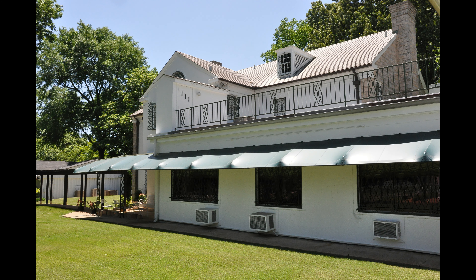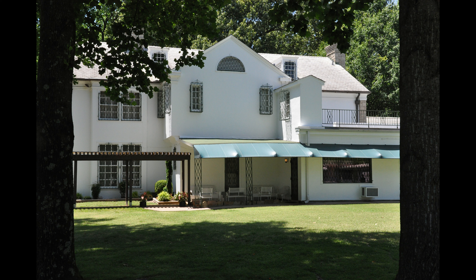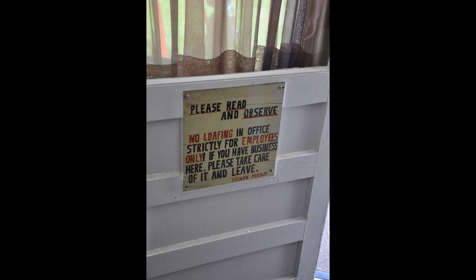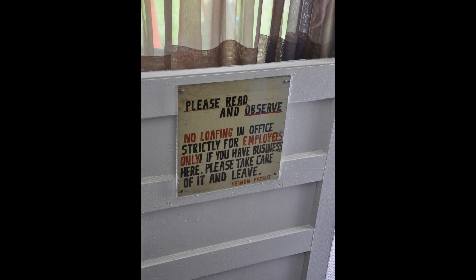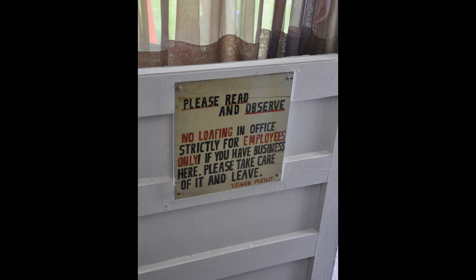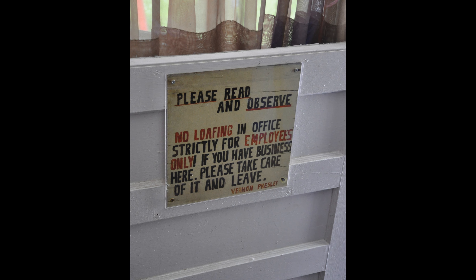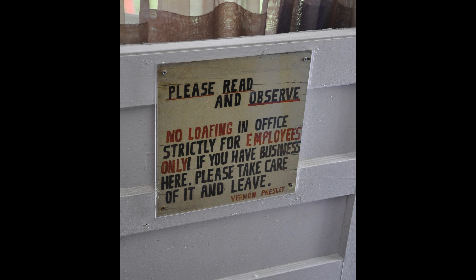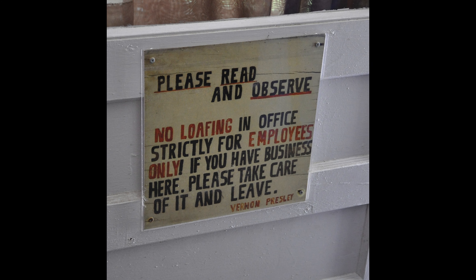After that you're done with Graceland proper in terms of the mansion and emerge into the backyard. Here's a view of Graceland from the back — a much less seen view than the front. Your next stop is Vernon Presley's office. Vernon was Elvis's dad and looked after a lot of his personal affairs, while the famous Colonel Tom Parker looked after Elvis's professional career. The sign as you enter Vernon's office basically says 'no loafing.' Elvis's personal motto was TCB — Taking Care of Business — and that attitude seemed to permeate the Presley family.